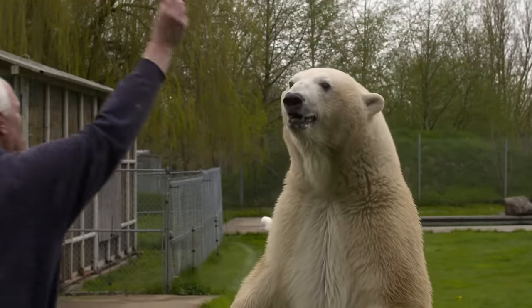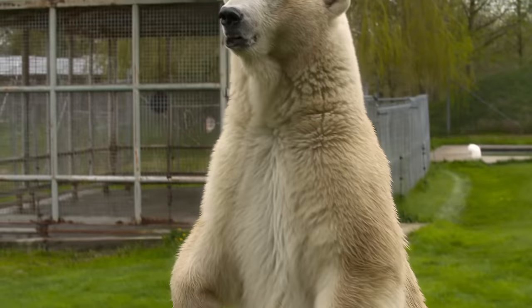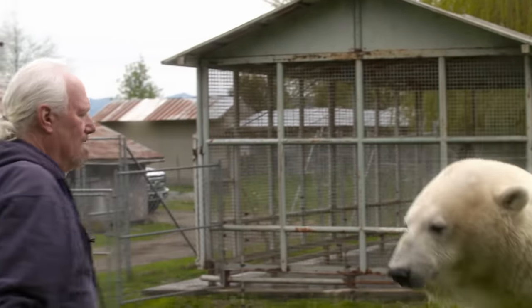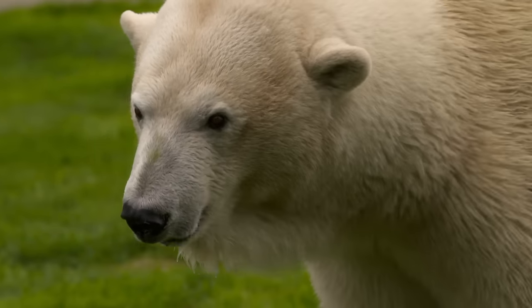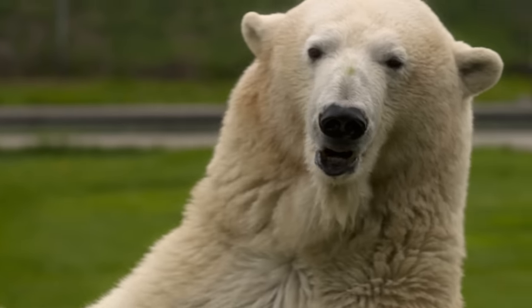Today, Aggie's 22 years old and weighs 360 kilos – four times what Mark weighs. She's still filming, averaging a couple of studio shoots a year.